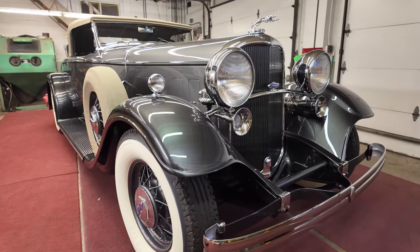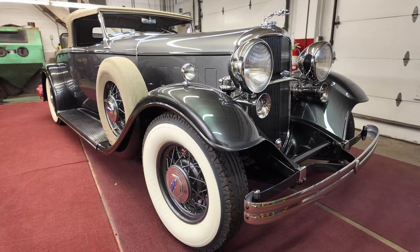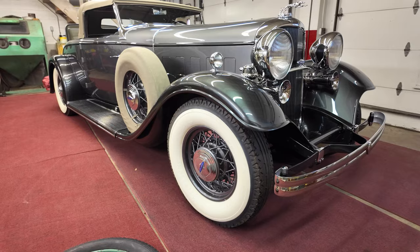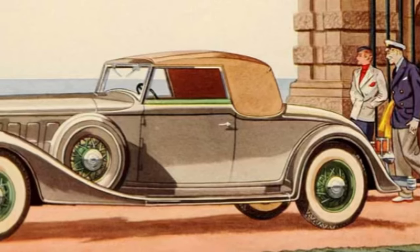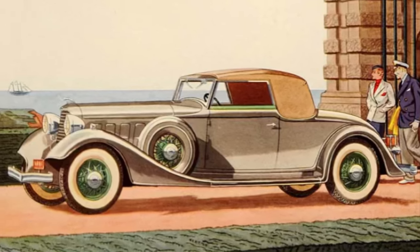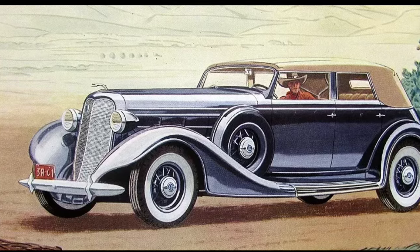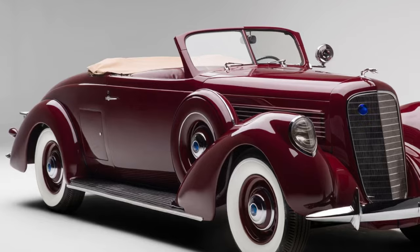It's important to note that Lincoln made three versions of the V12 during the Model K era: 448, 382, and 414. If you want to learn more about the Lincoln V12, we covered it in an engine episode linked in the description below. In 1934, Lincoln would only offer V12s, and KA and KB would become code for wheelbase lengths. In 1935, Lincoln consolidated their offerings to just the Model K again. The last year for Model K was 1940.